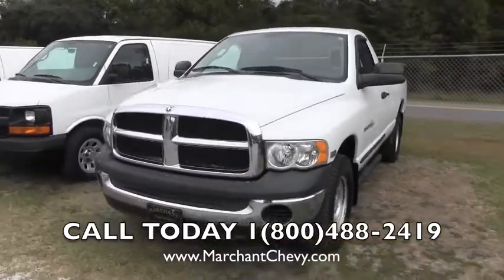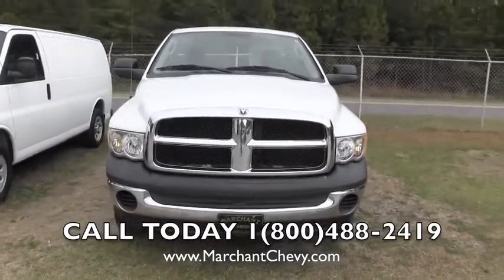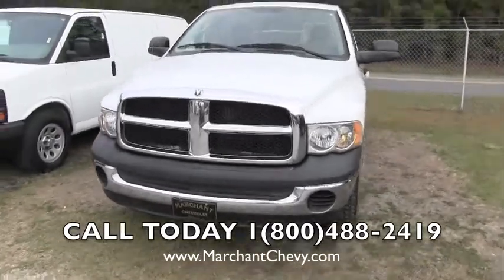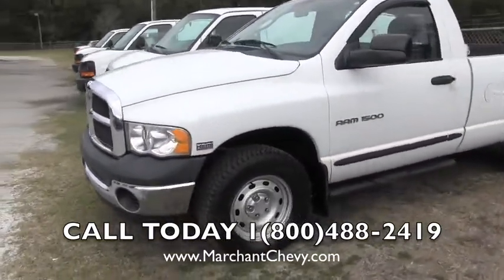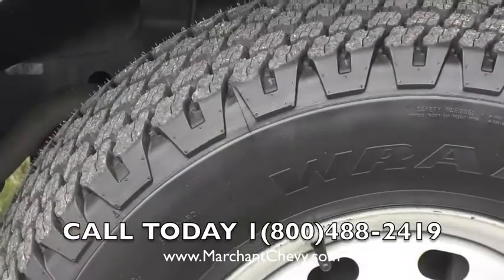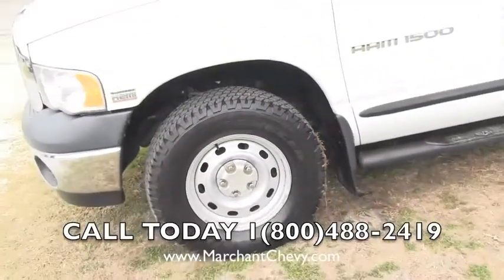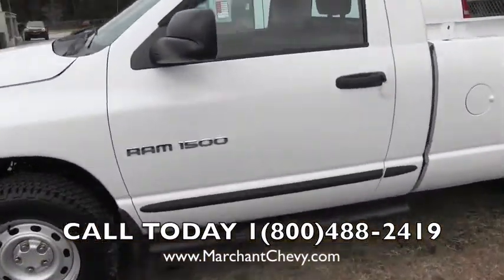We're going to show you the condition of the exterior and interior of this truck. So far the front is looking good. This will be a good work truck for somebody to get the job done. It's got a brand spanking new set of Goodyear Wrangler tires with the silver steel wheels. Good looking tire tread wear — they're brand new. I love those Wrangler tires, they look good. You got a running rail on the bottom on both sides.